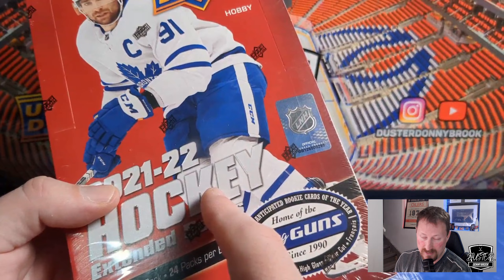I didn't actually intend to buy this today. I went into the card store to buy what was supposed to be the release date of the new Upper Deck Football — CFL 2022. But in typical Upper Deck fashion, that has been delayed to November 15th, so it wasn't there. And I was in the store, felt like I wanted to rip something.